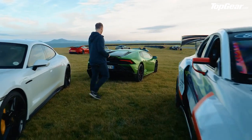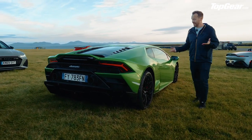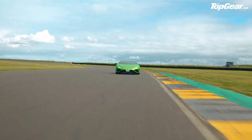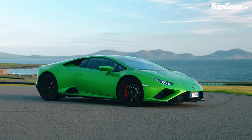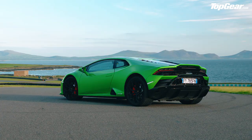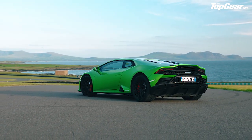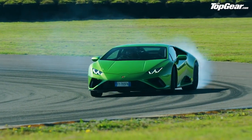The Lamborghini Huracán Evo — the rear-wheel-drive version. A car that has a sense of humor. Not only is it painted in this entirely appropriate acid green color, but this is the rear-wheel-drive one: 5.2-litre V10, naturally aspirated, 600 horsepower, and rear-wheel drive. So it likes a skid or two — and we shall be sampling those as the week goes on.